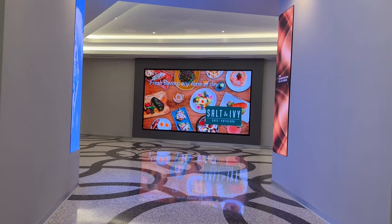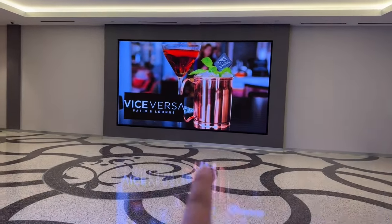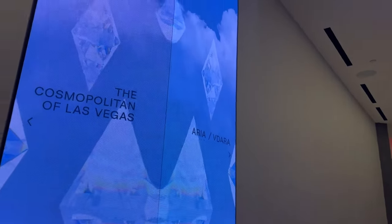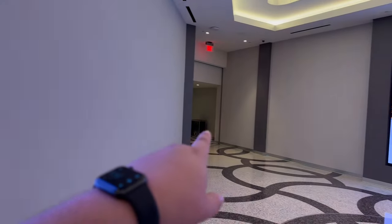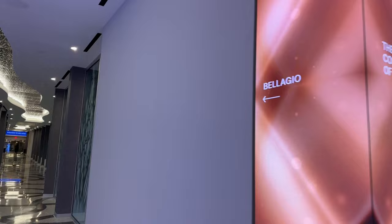This is the amazing fork in the road — take a right to Bellagio or go left to Aria and Vdara. Aria and Vdara will be this way, and Bellagio is this way.